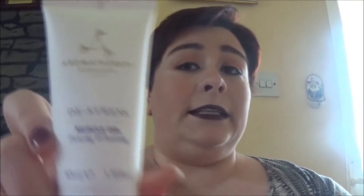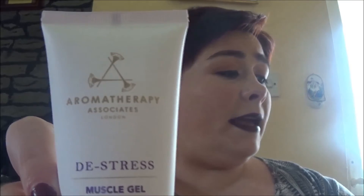The next thing is this Aromatherapy Associates de-stress muscle gel. It has a toning and hydrating formula that's perfect for taking care of both body and mind — great if you need a little pick-me-up. It retails for 25 pounds, which is pretty dear. It kind of smells like mint and lavender and it's just a clear gel that you moisturize into your skin.